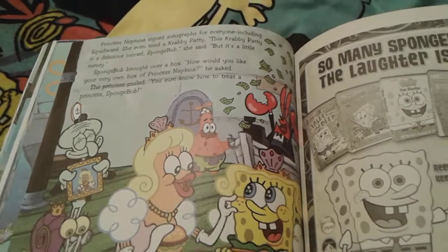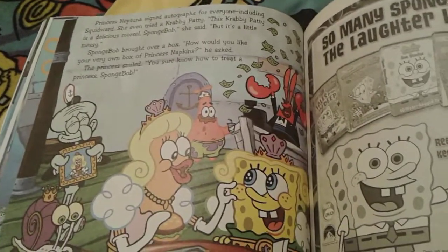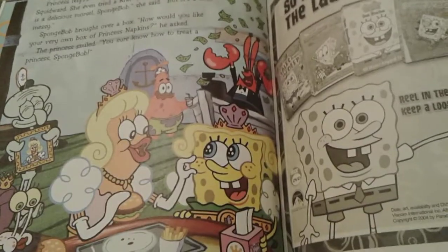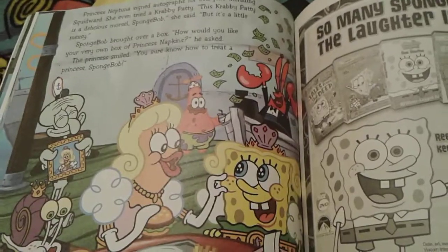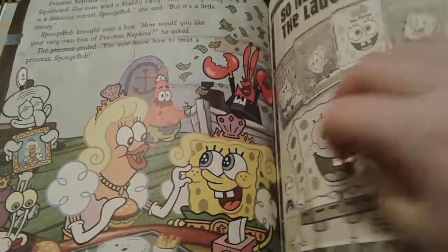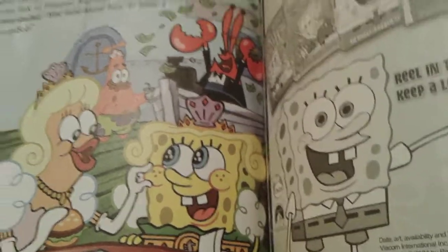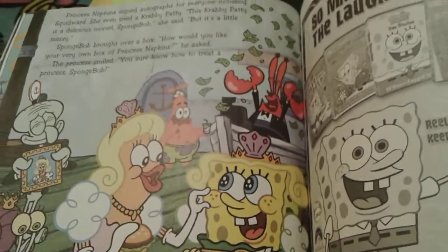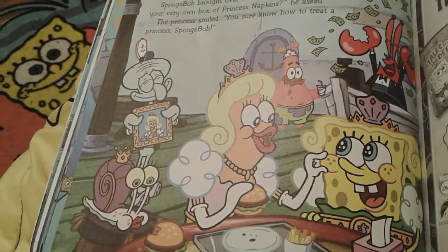The princess actually signs autographs for everyone and even signs a little picture. And Princess Neptuna actually eats a Krabby Patty, and Spongebob actually decides to give her some napkins. Princess Neptuna really likes the way Spongebob is treating her, and she pinches his little cheek. Look at how cute Spongebob is with those big eyes — he's still wearing the little princess outfit. And there's Princess Neptuna's snail right there.